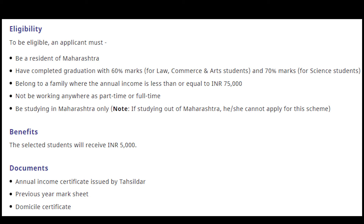Log in using the username and password, complete the scholarship application, upload necessary documents and submit.